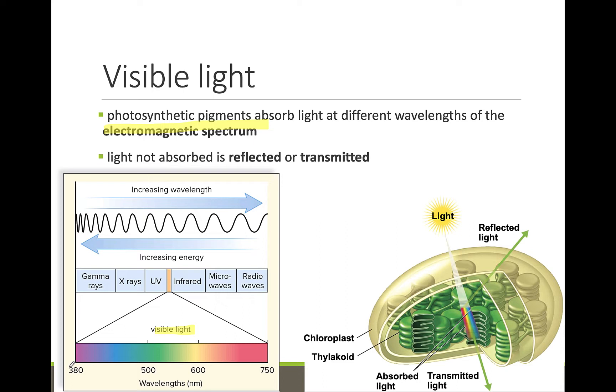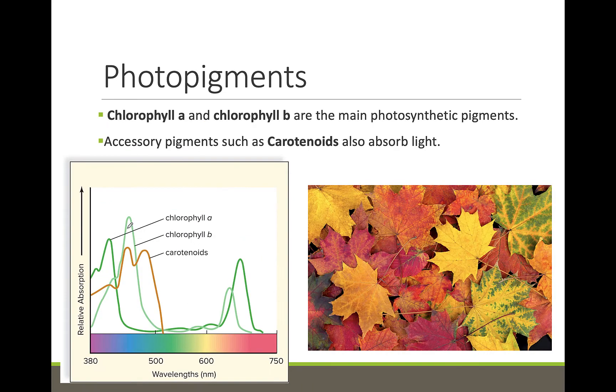When we look at a plant, we usually just see green, not the entire visible spectrum. The color pigments appear is based on the colors they reflect. The pigments we see in plants absorb the other colors of the spectrum and reflect the green wavelength back to our eyes, appearing green. These color pigments are called photopigments.